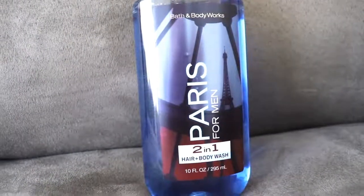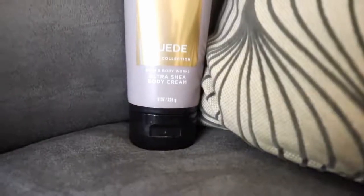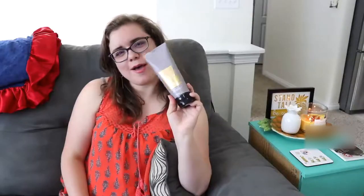Our anniversary is on the 21st, and a couple of days after that — the 25th — is my husband's birthday. So I decided to get him a little something from the Bath & Body Works Men line. Following Meg's suggestion, I went with the Paris 2-in-1 Hair and Body Wash — discover adventure in the captivating city of light, with a refined blend of cedarwood, orange zest, and a hint of musk. And for the Ultra Shea Body Cream, I went with the Suede scent. Y'all, that is an amazing manly smell — I can't wait to smell it on my hubby.